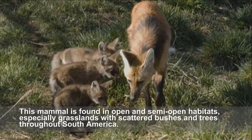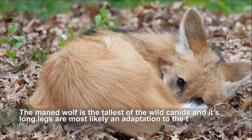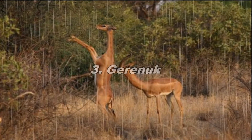This mammal is found in open and semi-open habitats, especially grasslands with scattered bushes and trees throughout South America. The maned wolf is the tallest of the wild canids, and its long legs are most likely an adaptation to the tall grasslands of its native habitat.